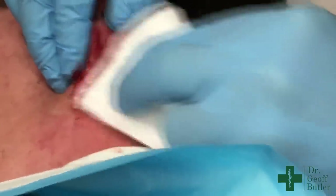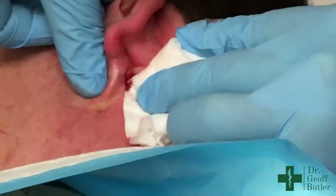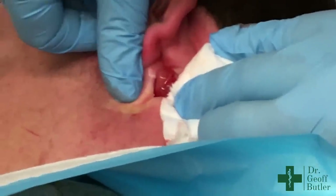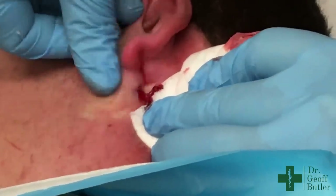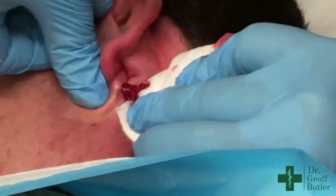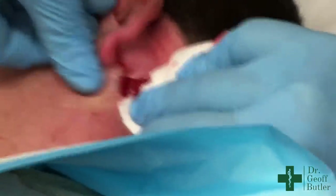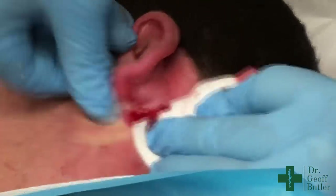You want to try and get as much of that out as possible. You can see now down the end of it, this is more like typical material when you get it in an uninfected cyst — a little bit more firm.